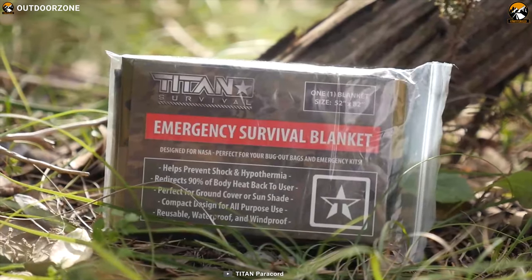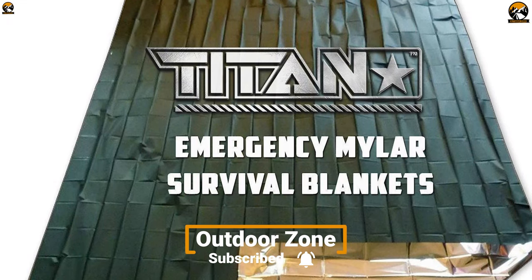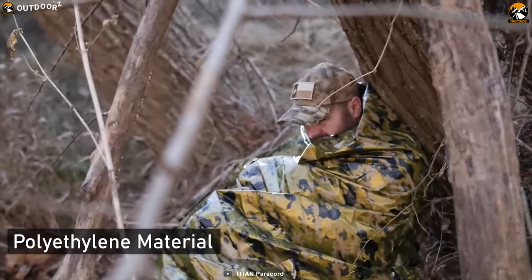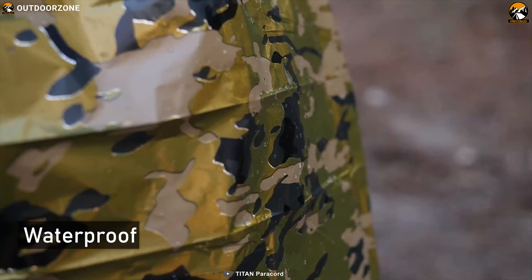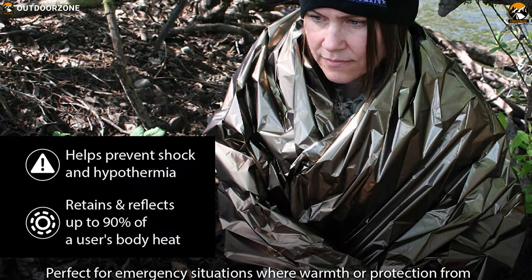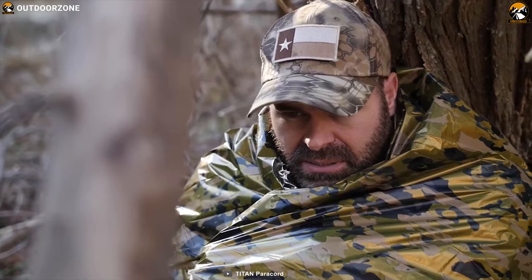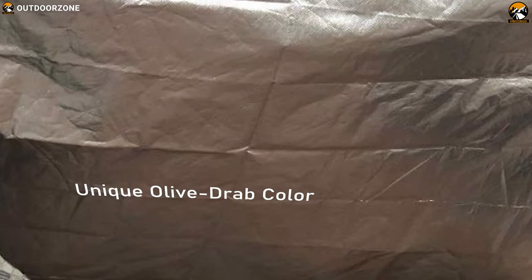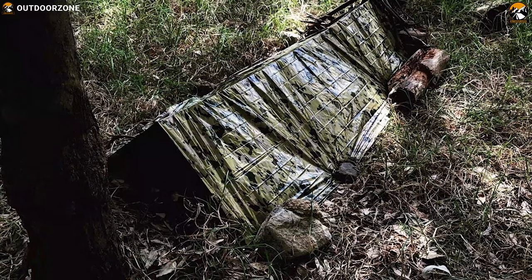A survival blanket is an essential gear in extreme conditions for keeping you warm in all kinds of weather. The Titan 2-sided emergency Mylar survival blankets are made of the same polyethylene material initially developed for NASA's space program and are perfect for all emergencies. The blanket is waterproof and works in any weather, made of tear-free material that helps prevent hypothermia and shock by reflecting up to 90% of the body's heat. The backside is coated with a unique olive-wrap color — military green designed to keep you hidden in natural environments.